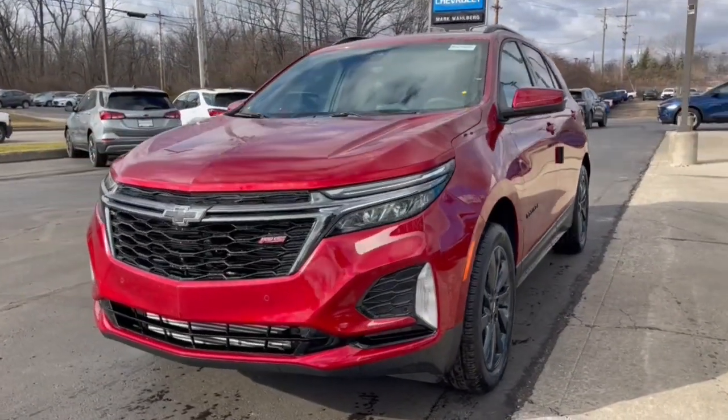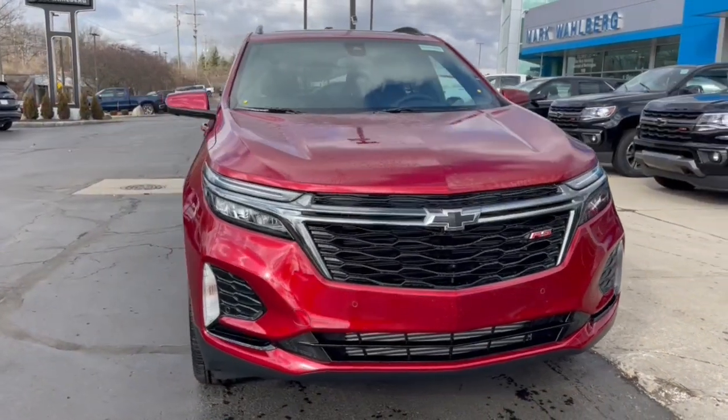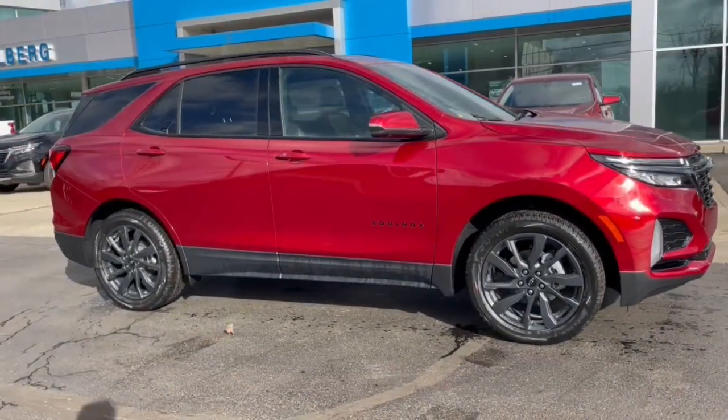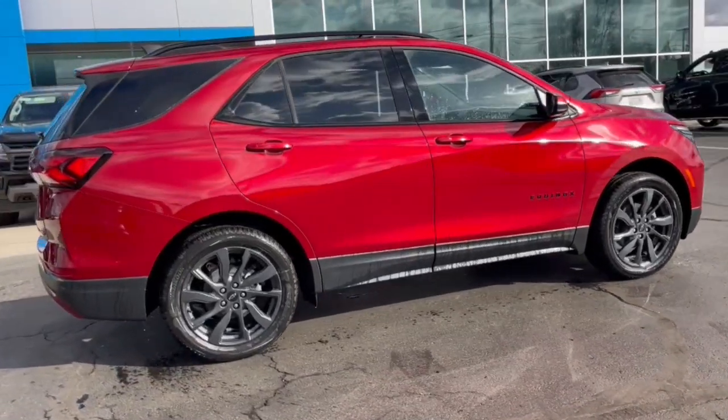Introducing the 2023 Chevrolet Equinox. The Equinox delivers advanced safety features, family-friendly passenger comfort, technology that keeps you connected and entertained, ample cargo space, and sculpted styling. The following are some of this vehicle's highlighted options.